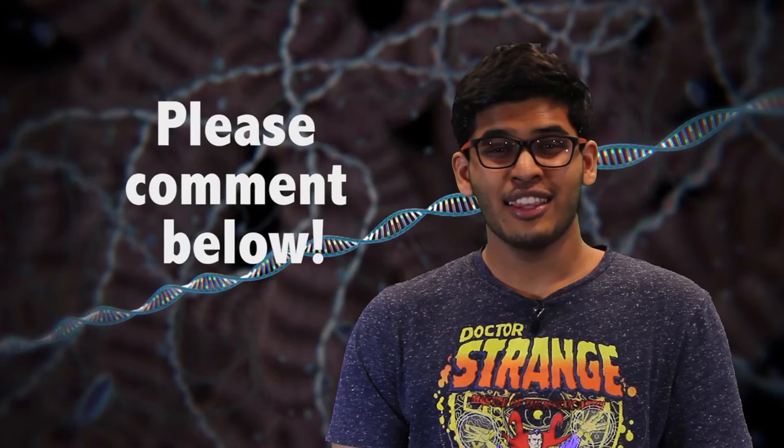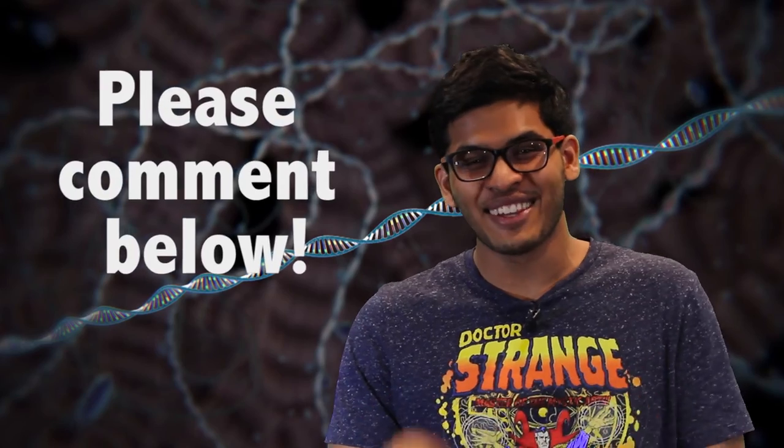We do not yet understand the potential consequences and side effects of CRISPR, but it has changed the groundwork for further research on genetics. What is your take on CRISPR? Should it be extended to clinical use? Leave your suggestions in the comment section below.